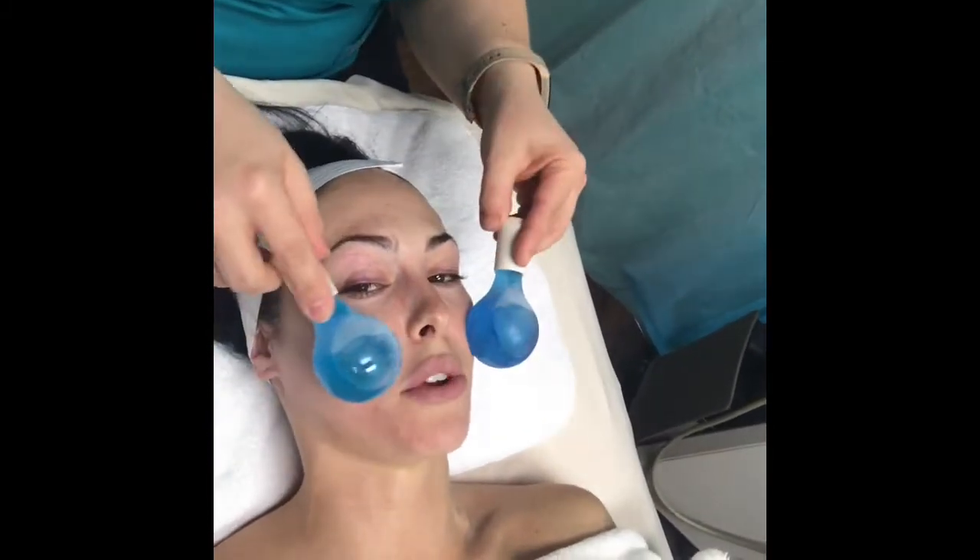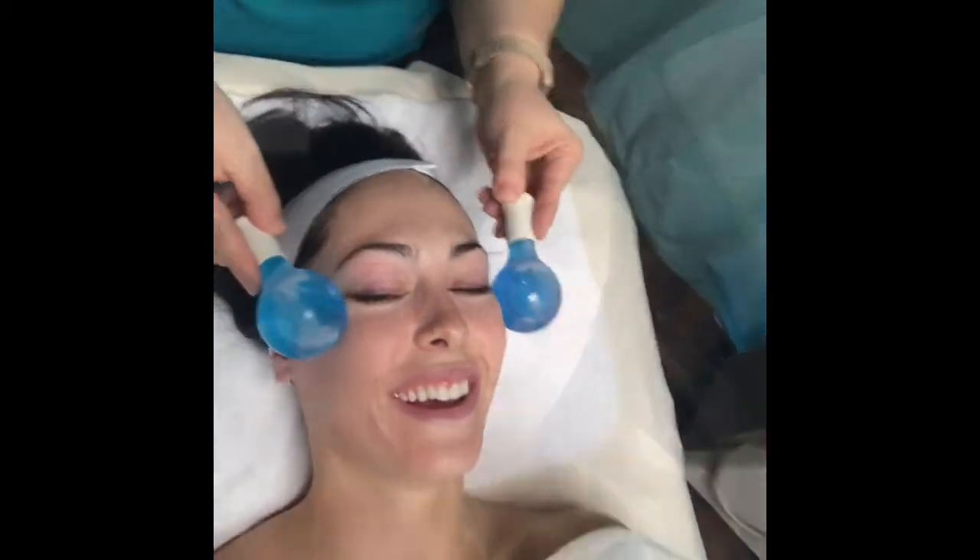This is a step you guys will be looking forward to. This is immediately after, and as you can tell, all of my dark spots are already coming to the surface. I'm so excited, especially for those two because those are the ones that were really bothering me.